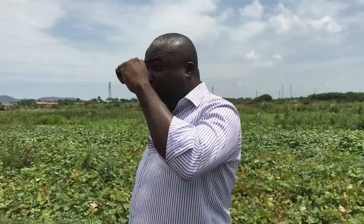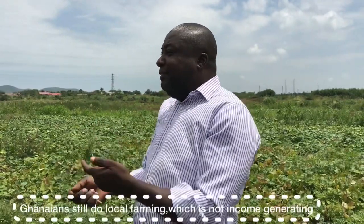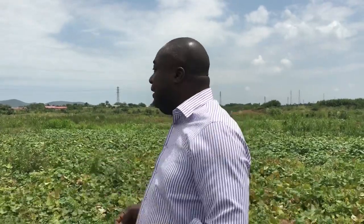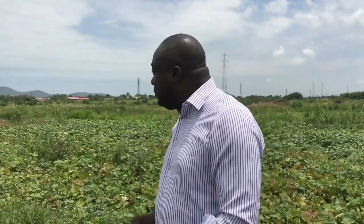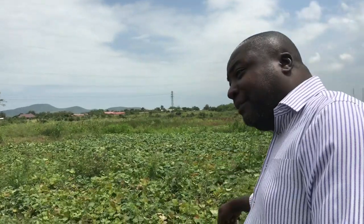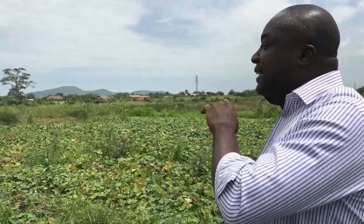Africa is held back because of agriculture — because the agriculture being done is not professional and not income-generating. That is not agriculture. Agriculture is when you are using technologies to get a better yield, because it's the money that matters. The only reason why Africa is poor is that, with a population of about 1.3 billion, only 3% of our land is irrigated.